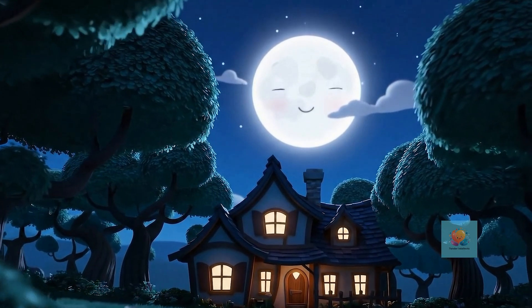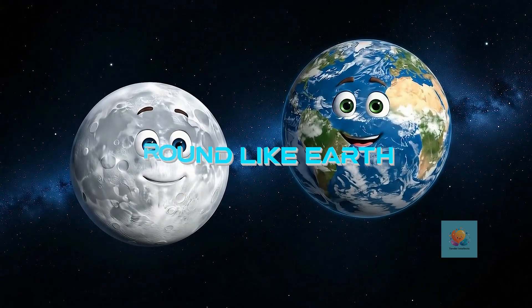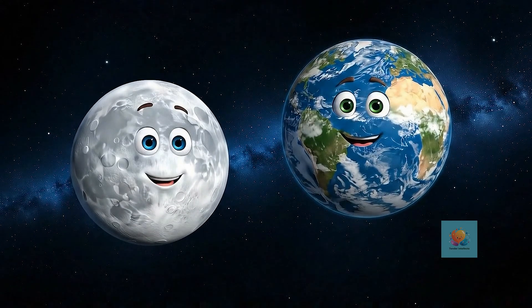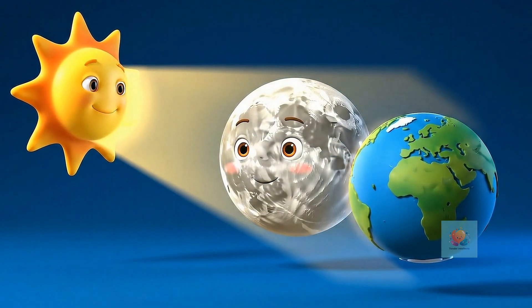It's like our own special night light. The moon is actually round like a big ball, just like our Earth. It's a giant space sphere. But the moon doesn't make its own light. It gets its light from the sun, just like a giant mirror.